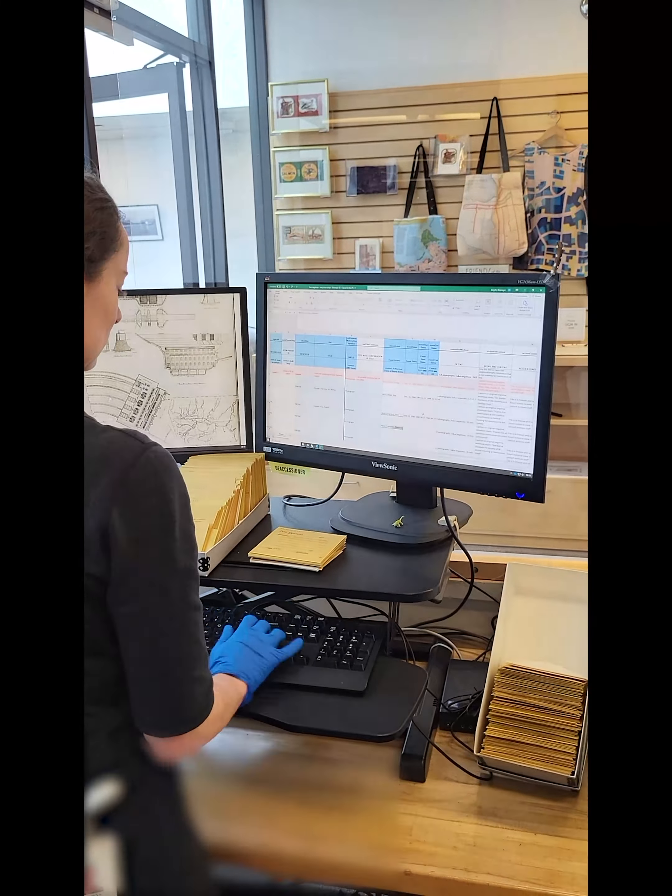The envelope is now placed in a new box. The boxes are acid and lignin free with metal edges for strength and durability. The new box receives a label and a barcode for tracking purposes.